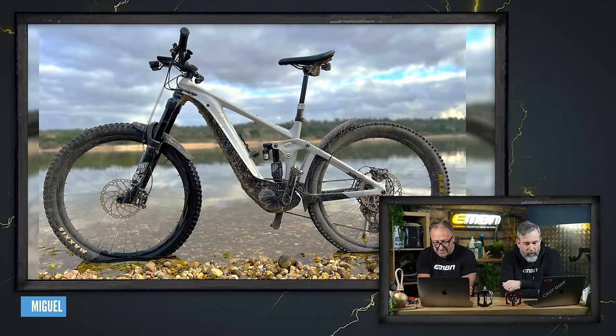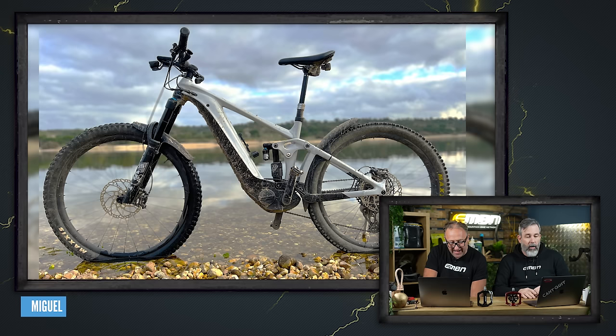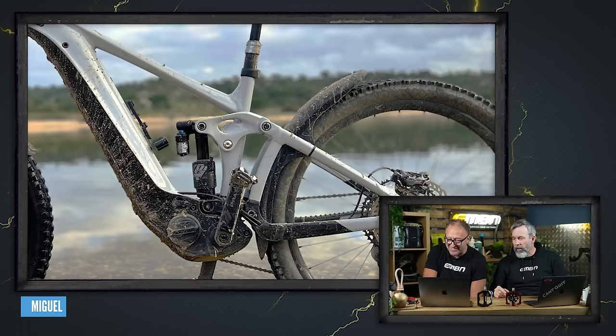Miguel's Giant Reign E-Plus in Portugal. It showcases the bike, that's for sure. It's funny how he's got it stood in that water — it looks like it's got flat tyres, but it's a cool shot. A very cool shot actually. And look — it's got a rear mudguard too. That's quite stealthy, that one.